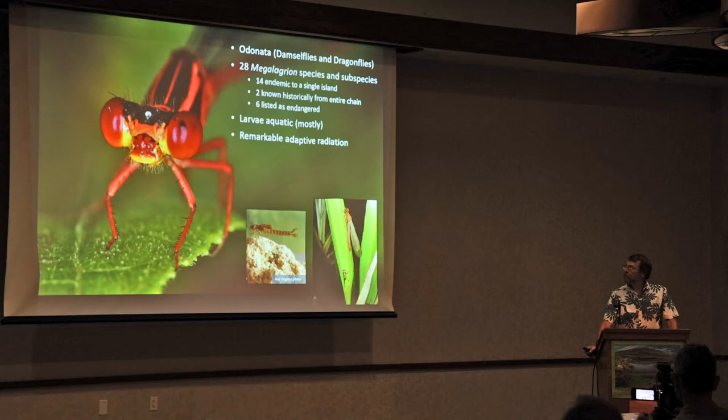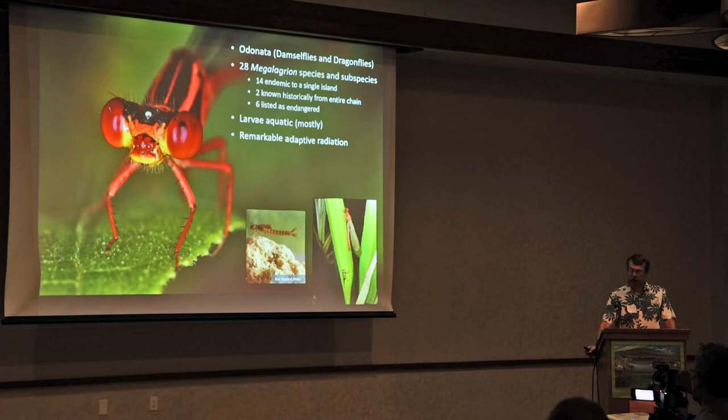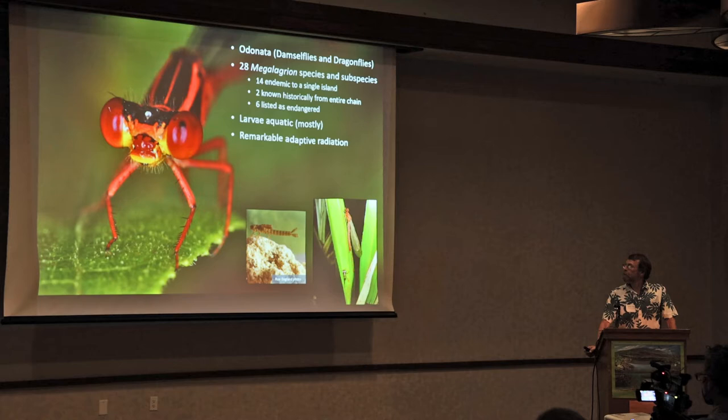Damselflies are part of the order Odonata, which includes dragonflies. In Hawaii, the genus Megalagrion is an endemic genus, and there have been at least 28 species or subspecies identified. Fourteen of those are endemic to the single islands. Two of the species are known historically from the entire chain, and unfortunately six species are listed as endangered.